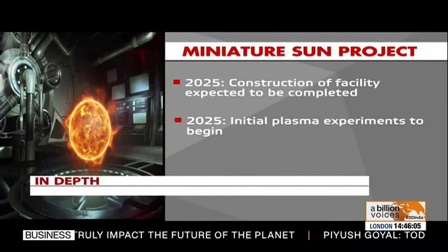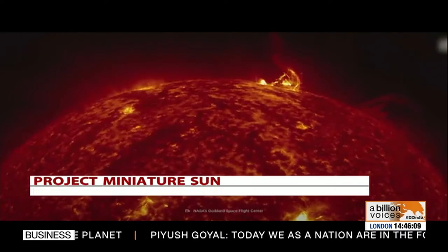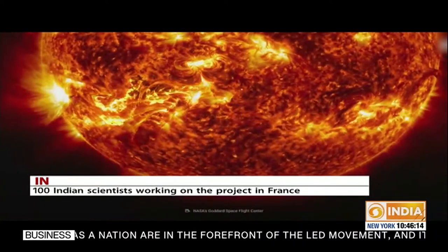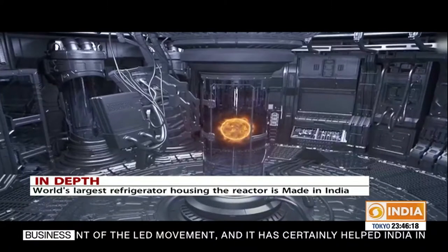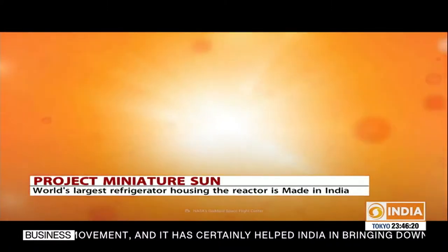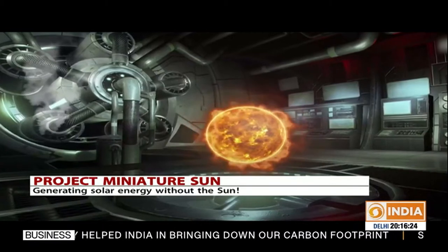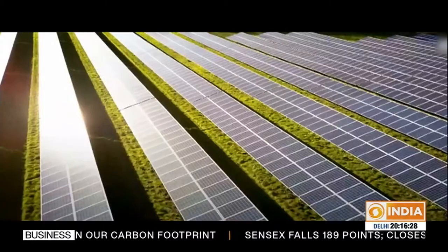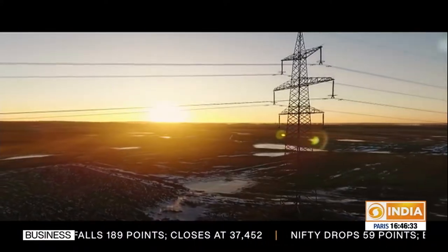Initial plasma experiments are scheduled to begin in 2025. However, bringing the sun to the Earth is not without its challenges, especially managing the massive temperature gradient in the reactor. But with the world's best scientists on the job, once operational, the miniature sun may provide the ultimate solution to our energy needs — providing an unlimited, green, and safe supply of energy for the world.